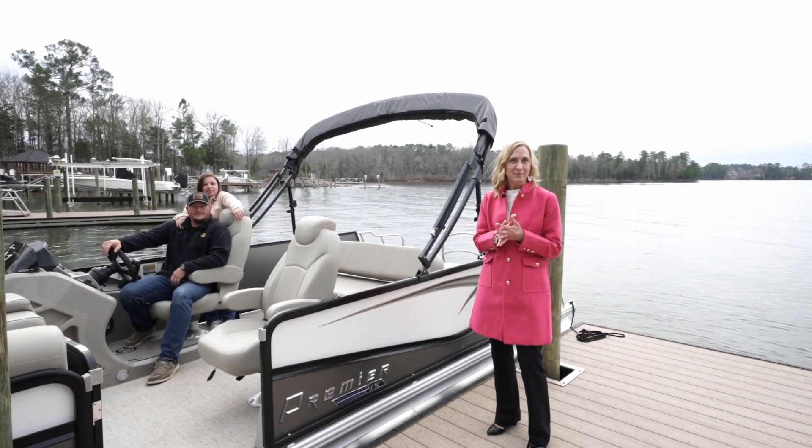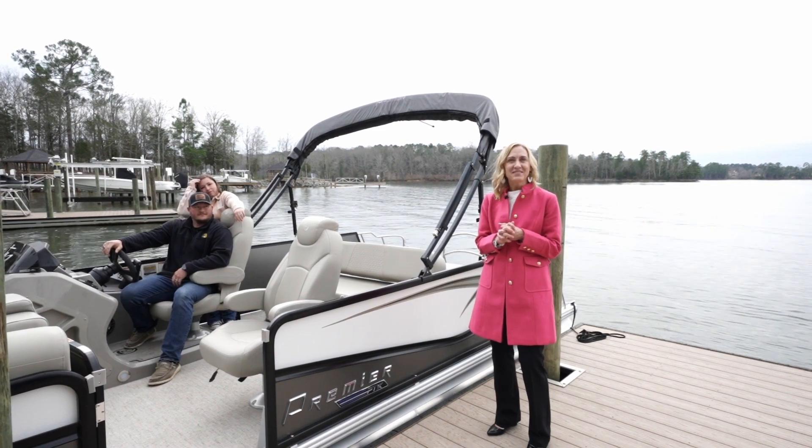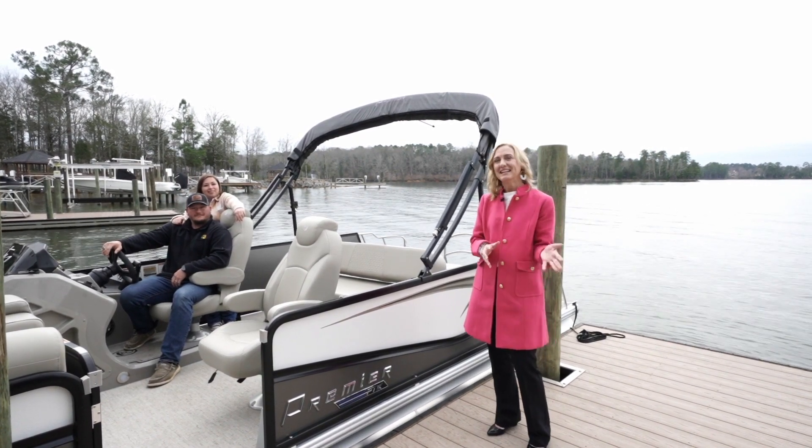Now Wade and Leah Campbell with Top Tier Charters are going to deliver us in style to my latest listing on Lake Murray. Let's go.